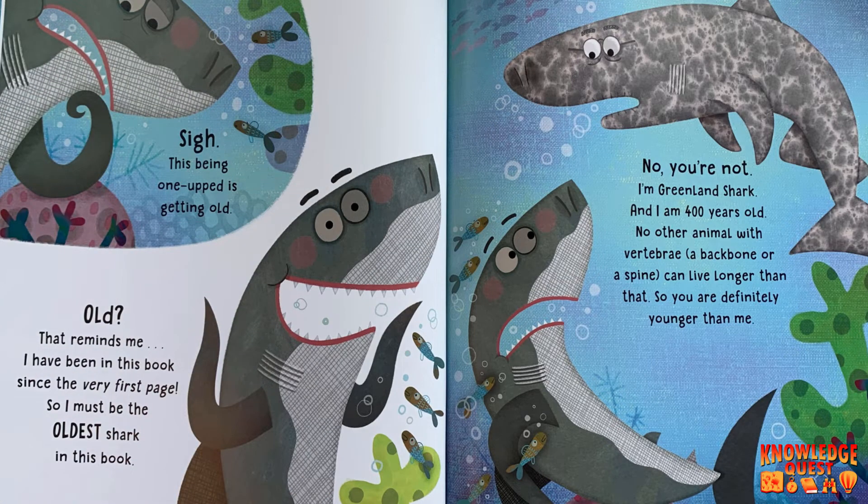This being one-upped is getting old. Old! That reminds me. I've been in this book since the very first page, so I must be the oldest shark in this book. No, you're not. I'm Greenland Shark and I am 400 years old. No other animal with vertebrae can live longer than that. So you're definitely younger than me.